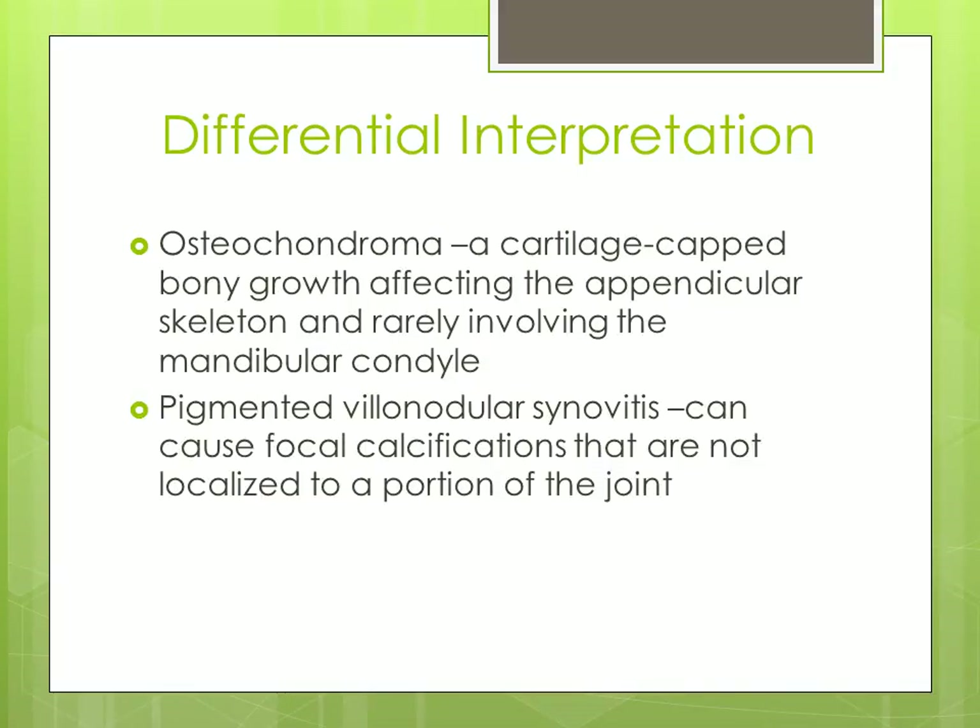Continuing with differential interpretations, osteochondroma is a cartilage-capped bony growth affecting the appendicular skeleton and rarely involving the mandibular condyle. Pigmented villonodular synovitis can cause focal calcifications that are not localized to a portion of the joint.